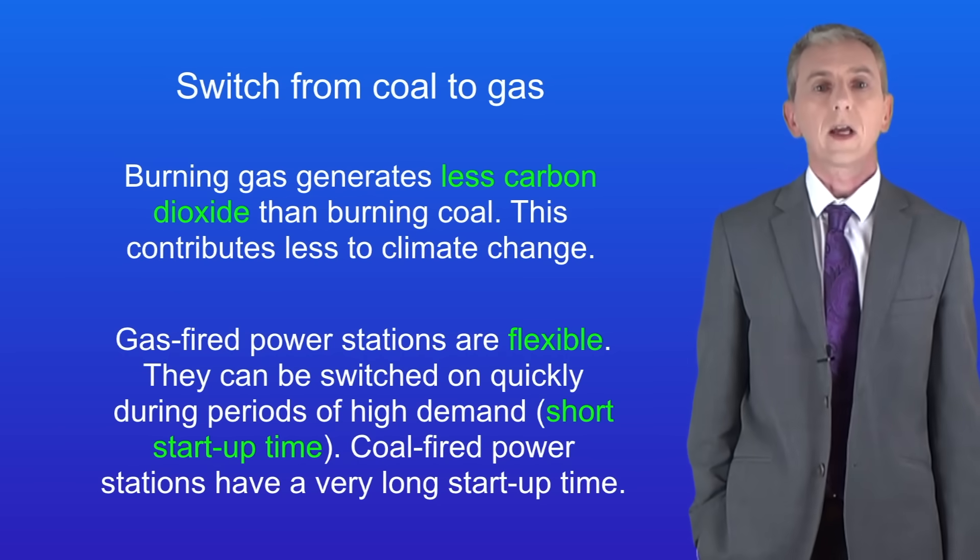Over the last few years we've seen a major shift towards renewable power. We're going to look at that now.